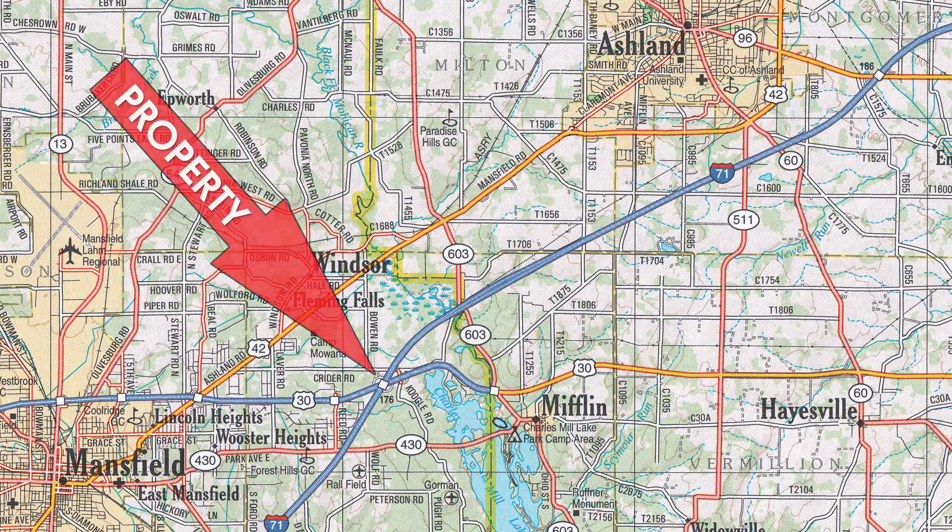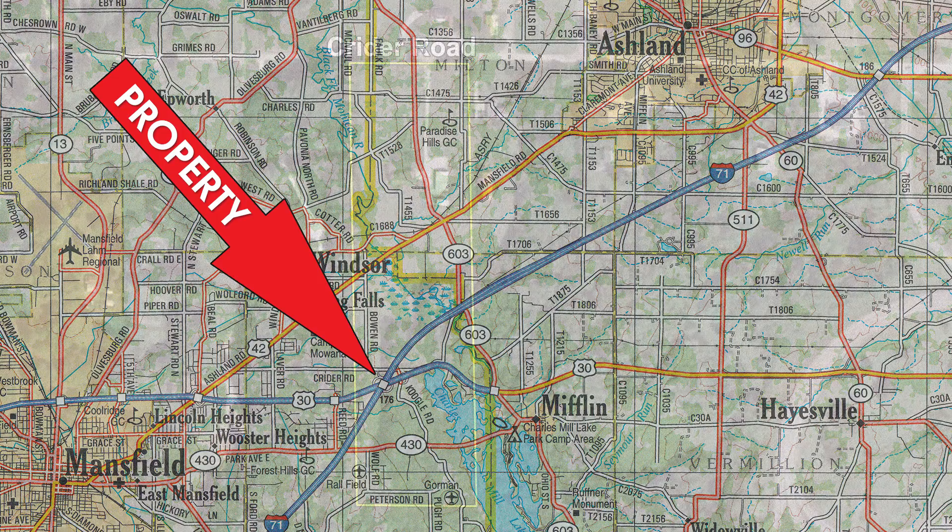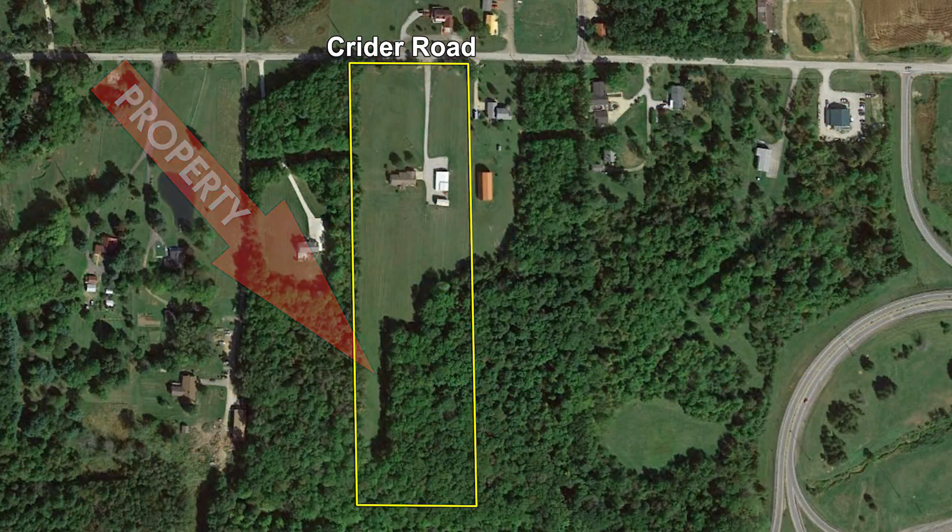If you've been searching for a move-in ready ranch home with acreage and an easily accessible location, look no further. This north central Ohio property offers all that plus much more, just minutes from Interstate 71, US 30, Mansfield and Ashland. These 10 acres with fantastic ranch home and shop building will be selling at auction on Thursday, June 8th.